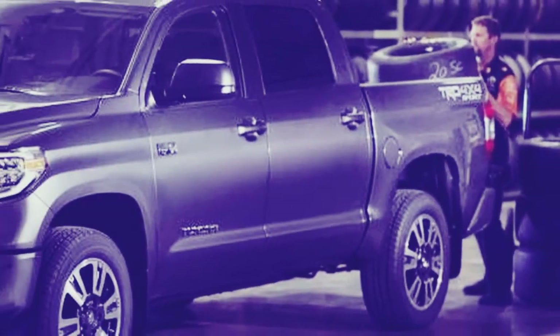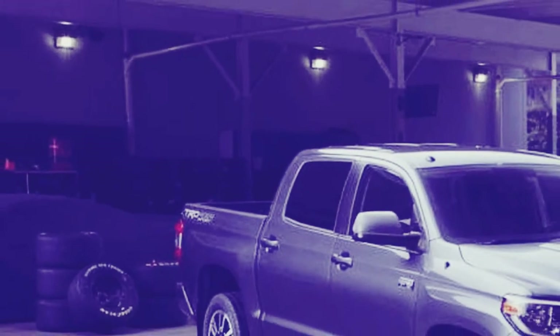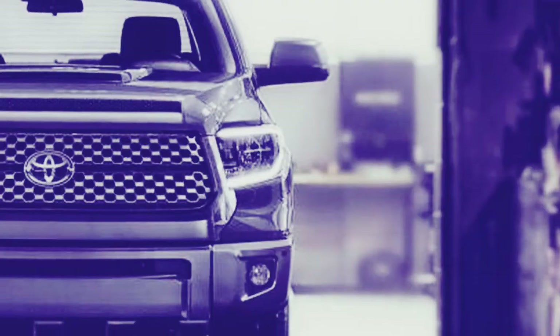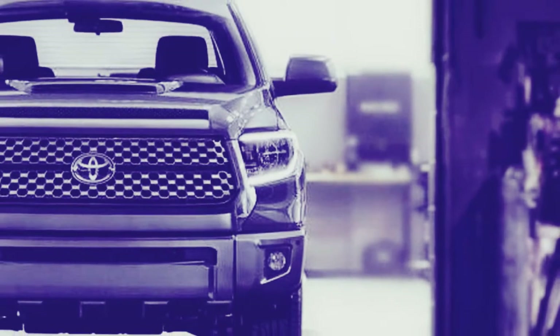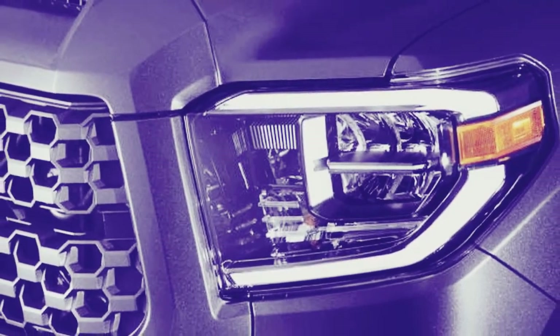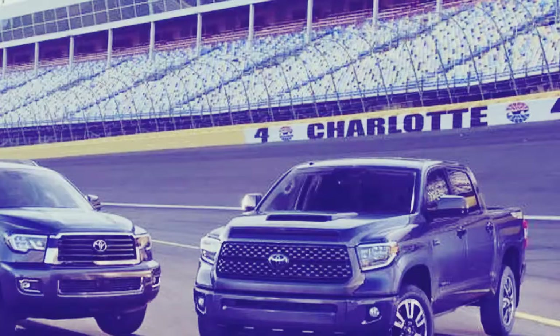The Tundra has also been very reliable. The Sequoia TRD Sport gets the same hardware and trim details as the Tundra. This big SUV also has the same impressively smooth, punchy powertrain, as well as a comfortable interior, impressive towing ability, and respectable off-road performance. But the ride feels truckish and handling is clumsy. Fuel economy is typical for its class.